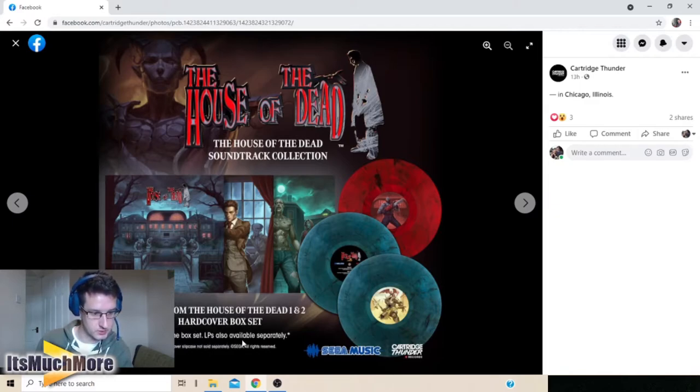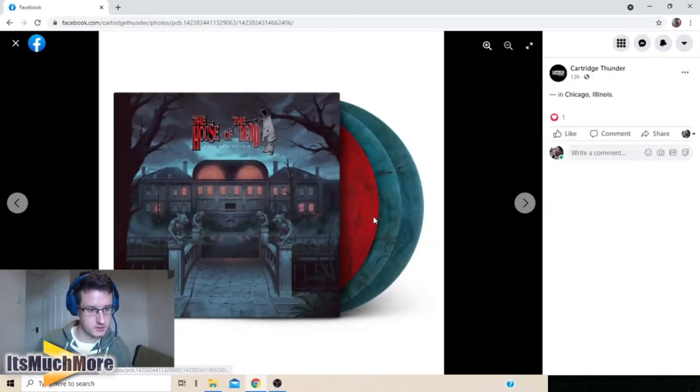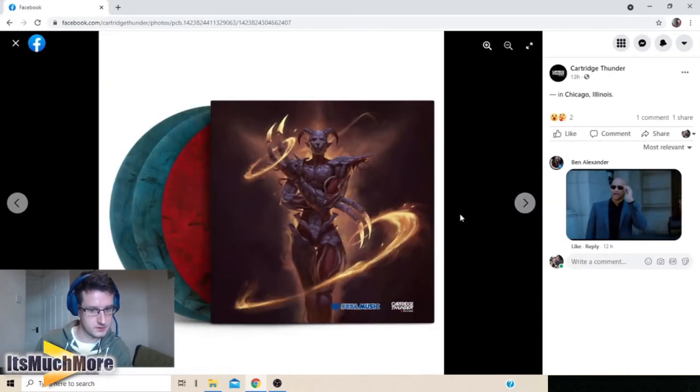Three LPs in one box set, with LPs also sold separately. It's Sega Music via Cartridge Thunder Records. There's House of the Dead 1, House of the Dead 2, and a second vinyl for House of the Dead 2 as well, so there are two in that one. Looks pretty awesome.